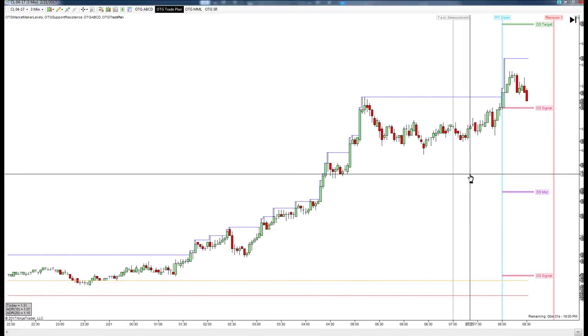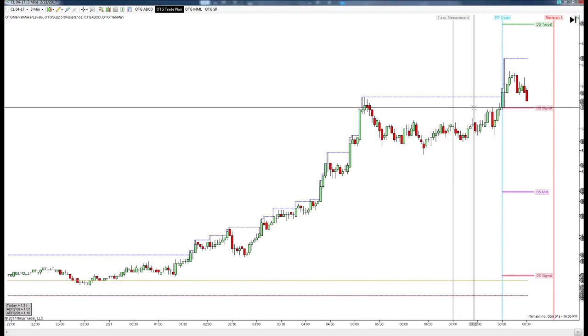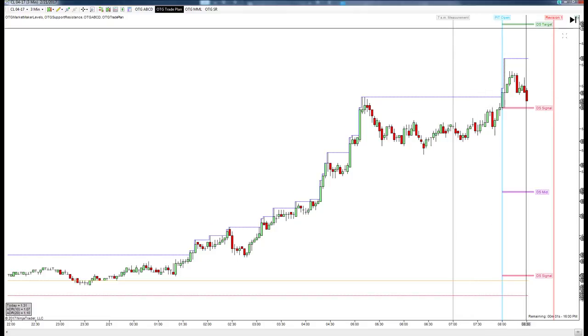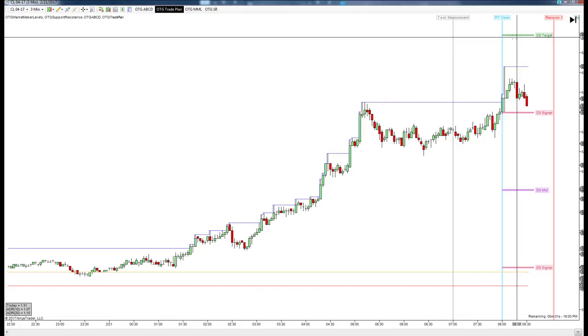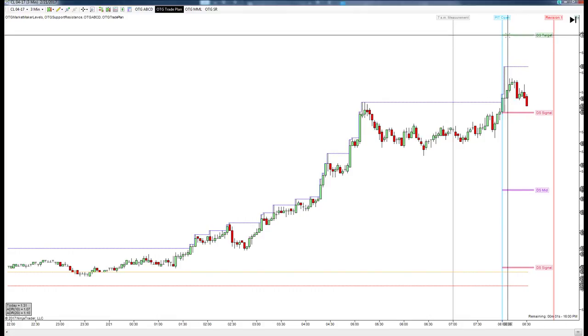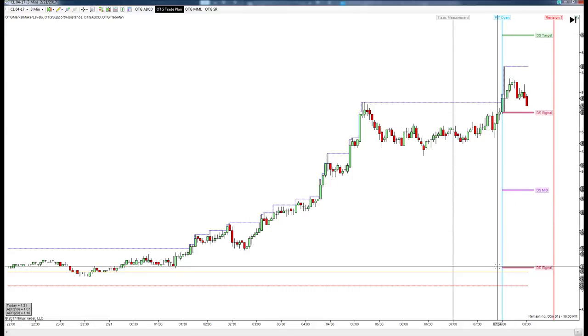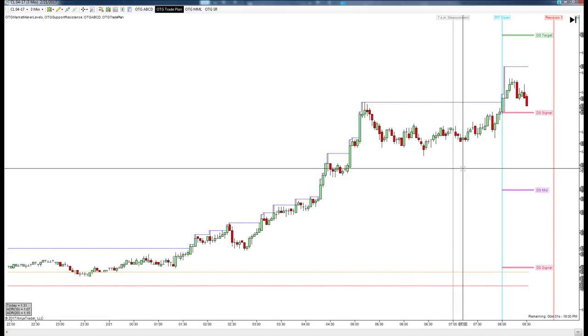What we were looking at in the trade room today — we did have one of our market maker level decision points here at $54.80. My idea was that because we did not make it up to the daily structure target up here at $55.19, there was going to be a good chance that we come down into this daily structure mid and then ultimately into these revision points.